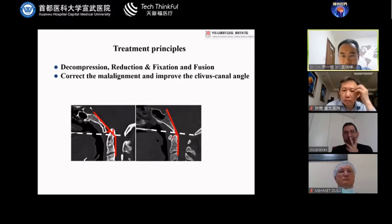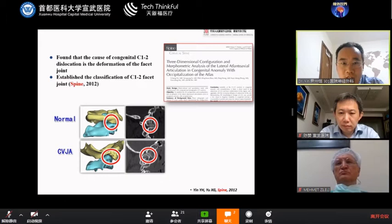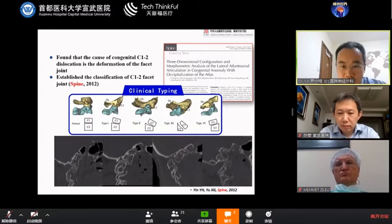The treatment principle should include decompression, reduction, fixation, and fusion. Treatment should simultaneously address C1-C2 surgeries. We should also correct the malalignment and improve the clivus canal angle. Professor Guaio proposed the C1-C2 fixation, and we further developed the theory, researching that the cause of congenital C1-C2 dislocation is the deformation of the facet joint. For the first time in 2012, we made a classification of the C1-C2 facet joint.